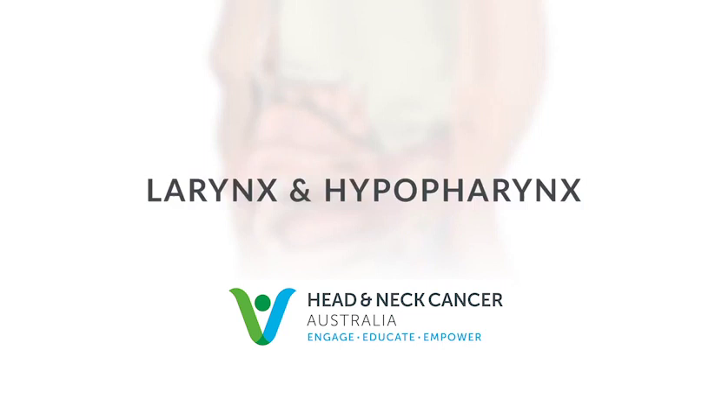This introduction to the larynx and hypopharynx was created by Head & Neck Cancer Australia for the benefit of patients and families affected by laryngeal and hypopharyngeal cancer.